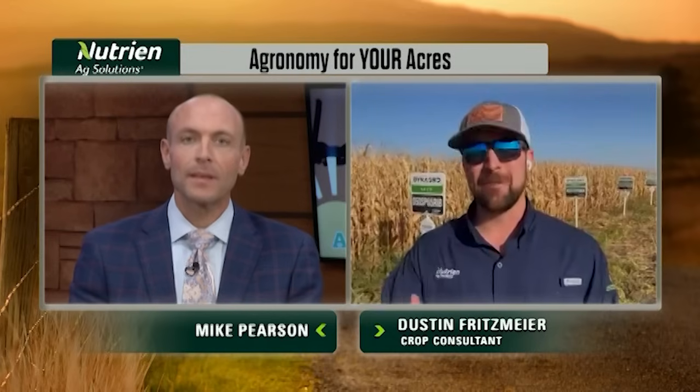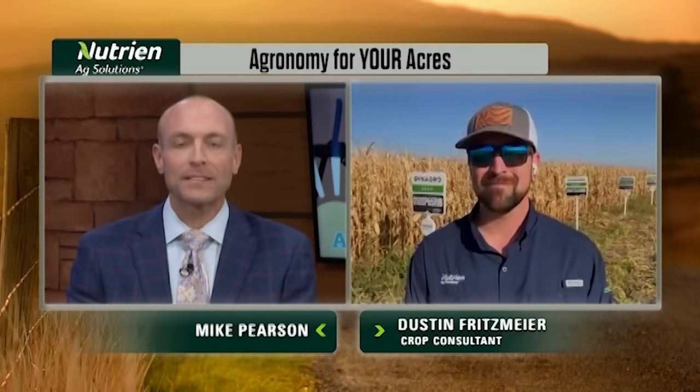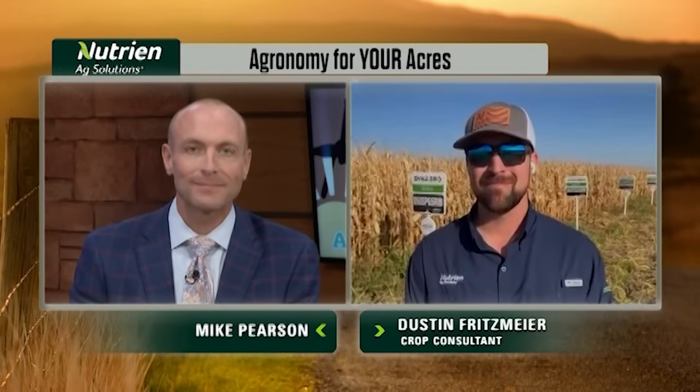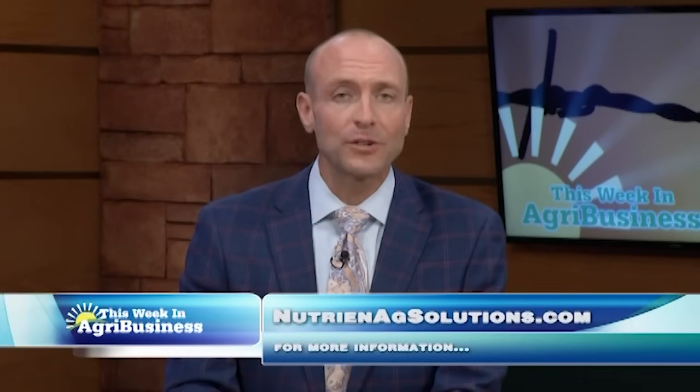Agronomy for your acres is important and we want to keep you as a farmer continuing to gain that agronomy and continuing to farm together. Dustin Fritzmeier, Leota, Kansas, crop consultant with Nutrient Ag Solutions — thank you so much for joining us this week. You can learn more at NutrientAgSolutions.com.